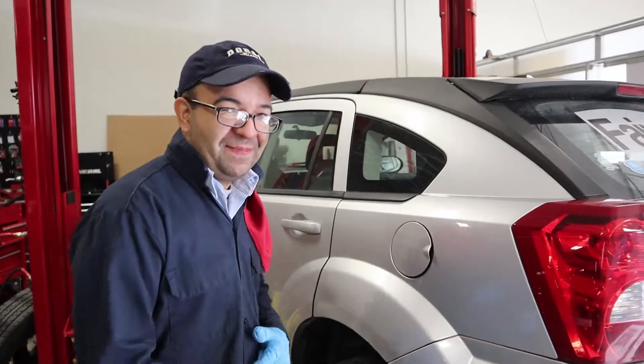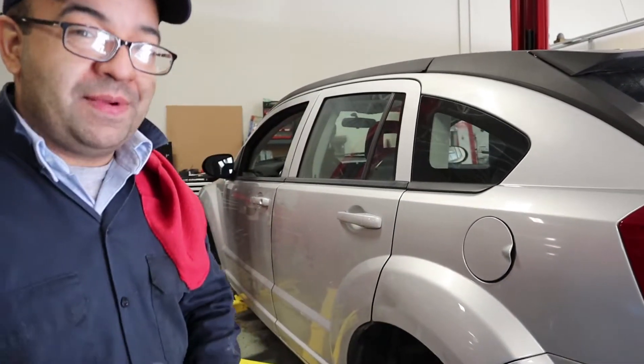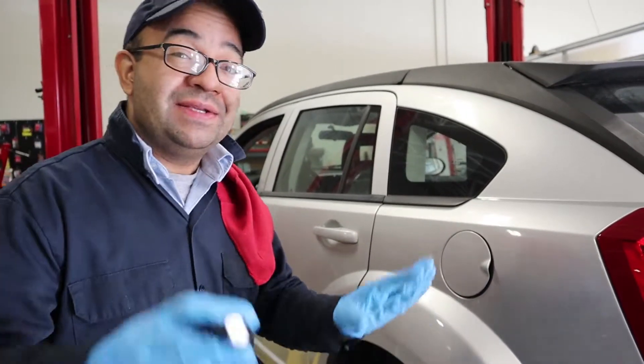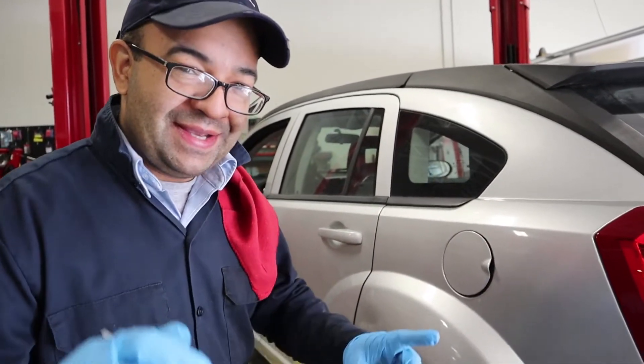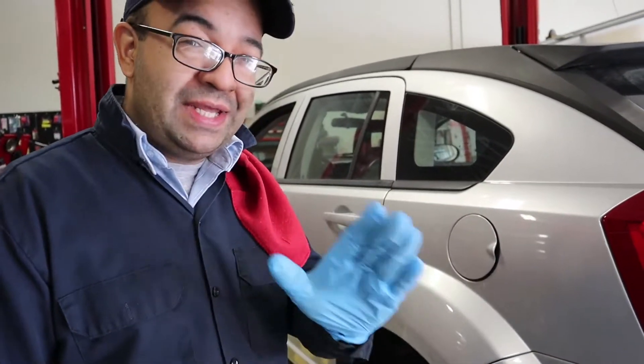Hello friends, Alfredo here from PS Automotive. Today we have a 2009 Dodge Caliber and we're going to be showing you if you got code P0456, which is evap system small leak detected.